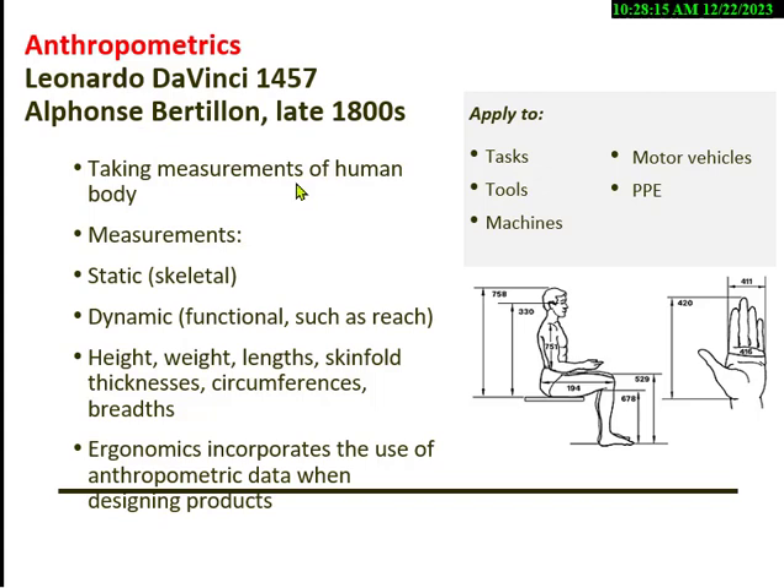Da Vinci did the famous drawing with the person in a circle with outstretched hands. Then Bertillon started taking measurements — what is normal? What is average height and posture? They started applying it — even something as simple as placing a steering wheel in a car requires designing for the largest percentage of people who would be comfortable. But some people are too tall or too short. Not one size fits all for any design — same applies to body harnesses.